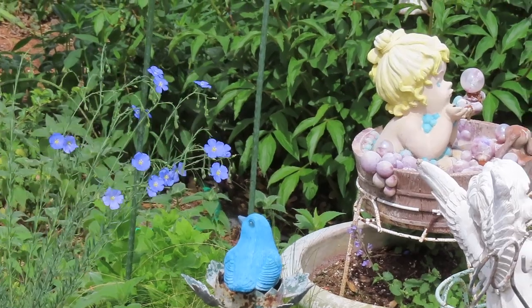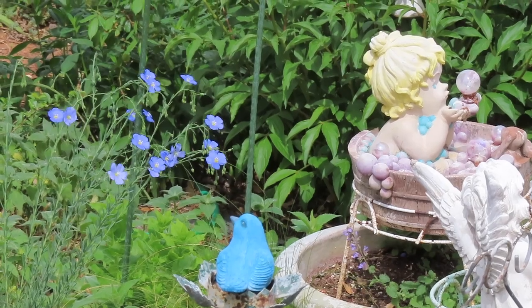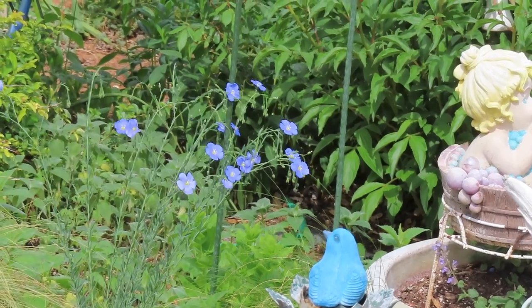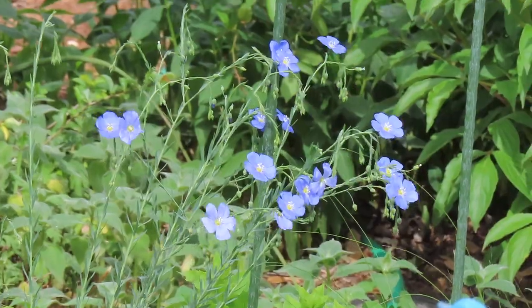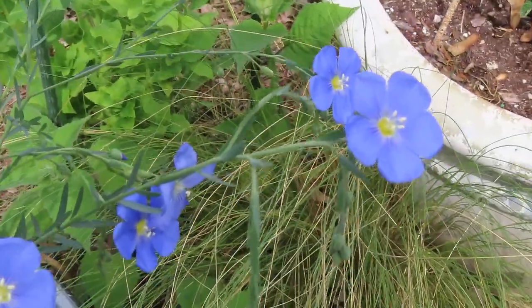I wanted to show you this blue flax that I planted last year from seed. It didn't bloom last year, but it made this pretty little plant and now it's blooming. I'm going to get a little closer on these sweet little blooms.